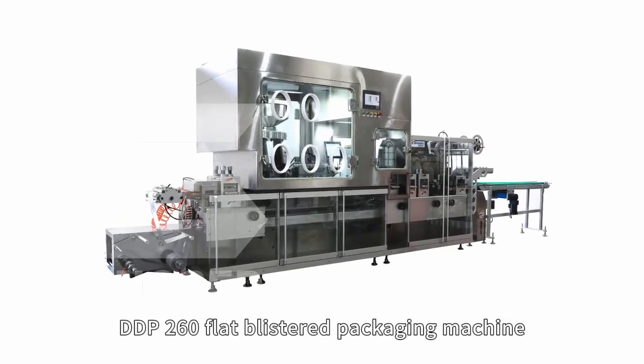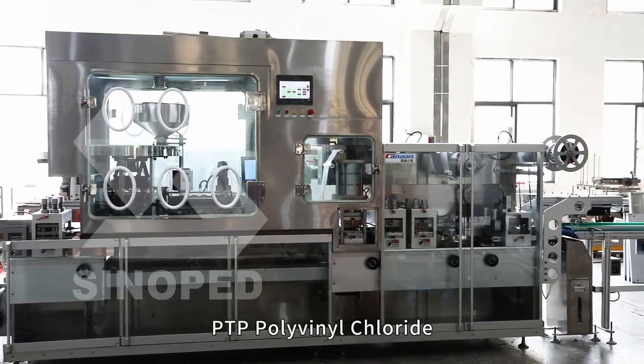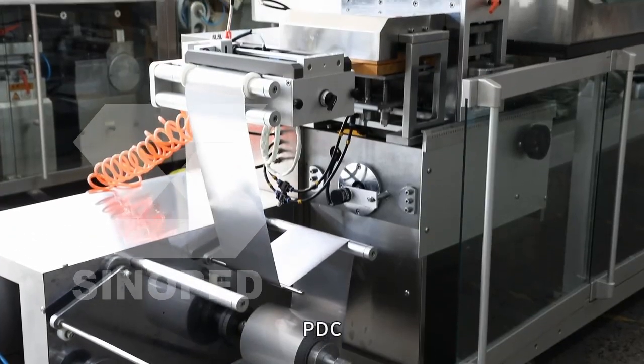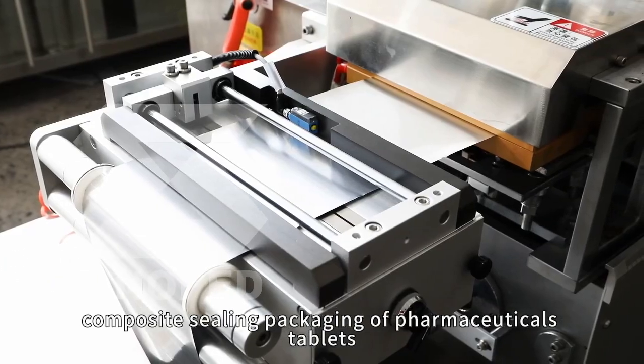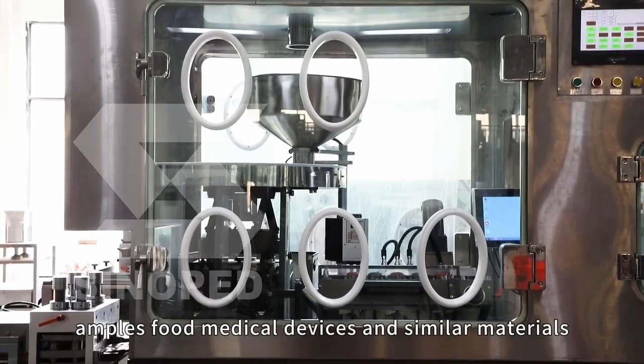DDP-260 Flat Blister Packaging Machine is a special equipment for blister-type aluminum plastic PTP polyvinyl chloride PVC composite sealing packaging of pharmaceuticals tablets, capsules, ampoules, food, medical devices, and similar materials.